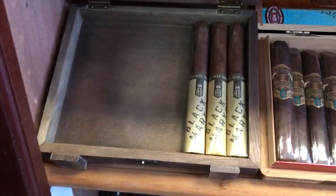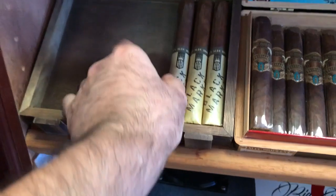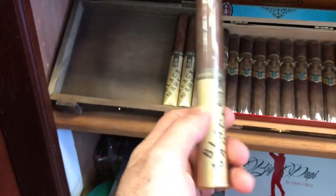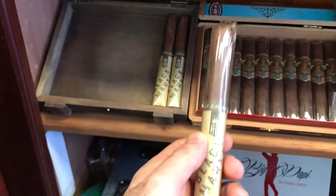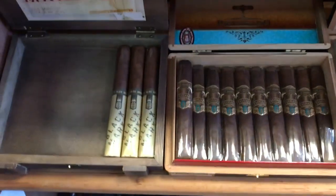Then we have Black Market by Alec Bradley. This cigar is two years of age, I only have three left. And somewhere I also have more — I'm gonna show you right now.